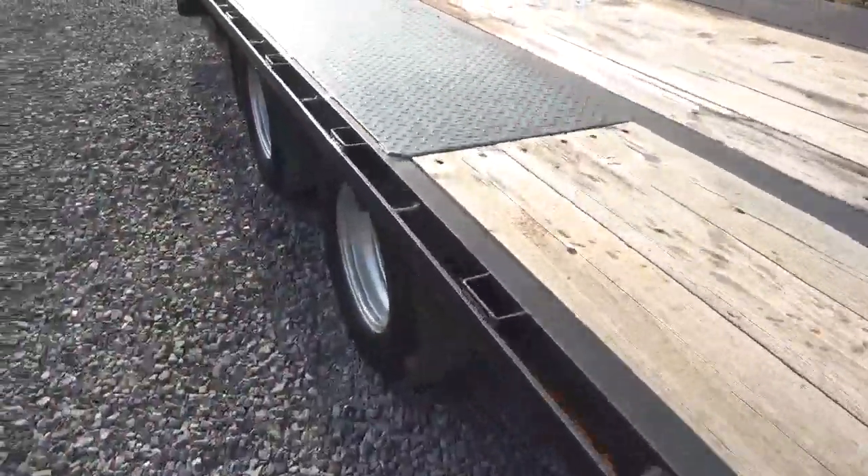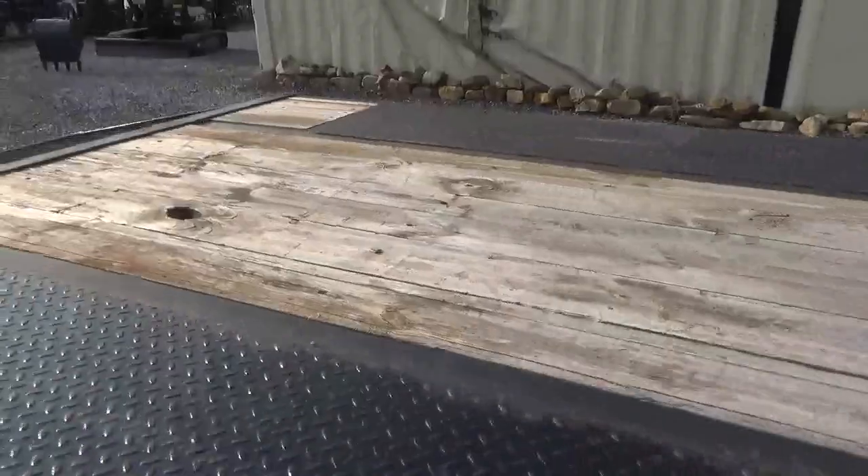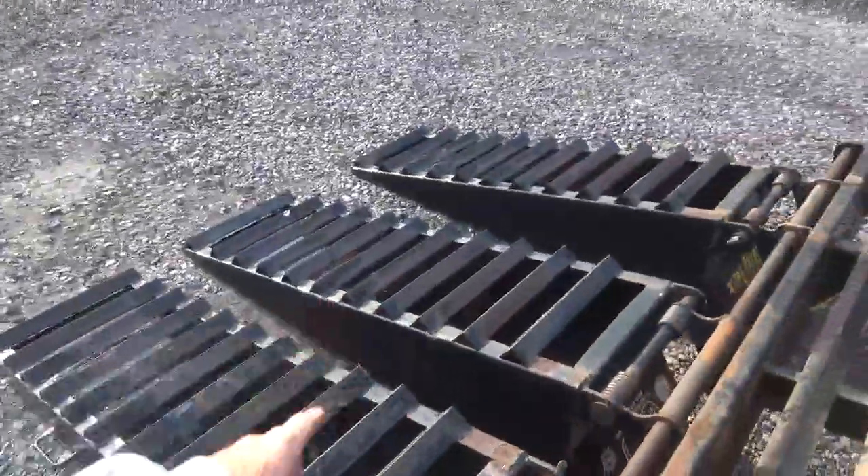Oil bath axles. All my spring hangers are excellent. Axles are excellent. You can see up here the frame is still shiny paint. Deck's in good shape — you can see this trailer never held heavy. These are all straight, there's no bows in them. My dirt shedders are straight. You can see my ramps — all my angles are straight.